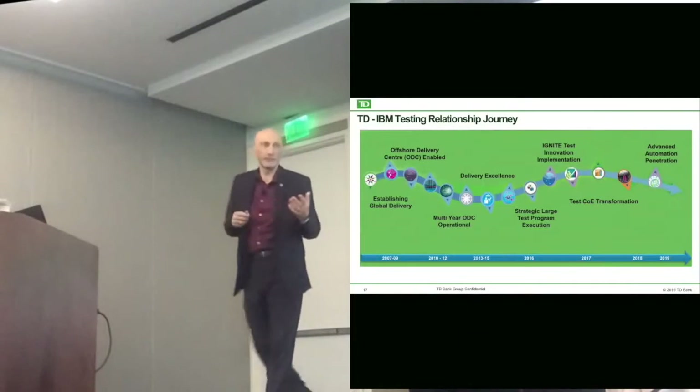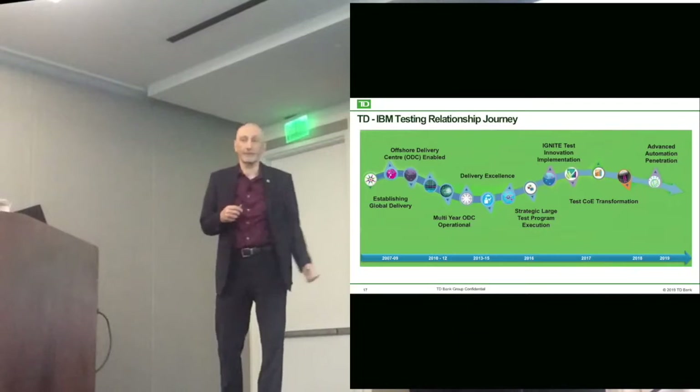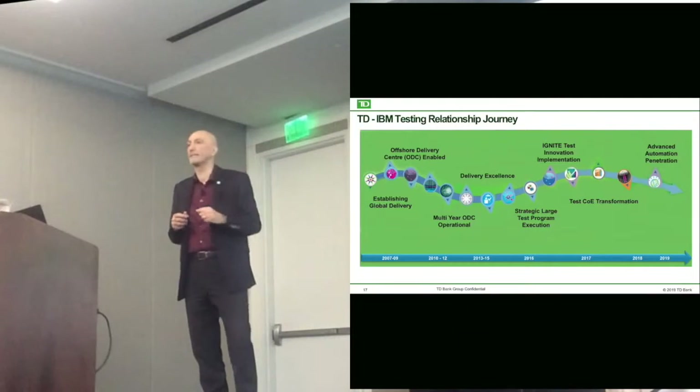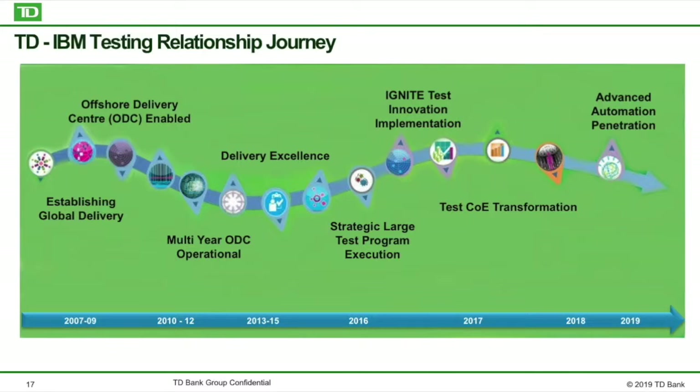IBM has been our partner from a testing perspective and has been around since 2007. I joined the group I'm part of around 2016. IBM has been providing a lot of services for us, and we started with our offshore.